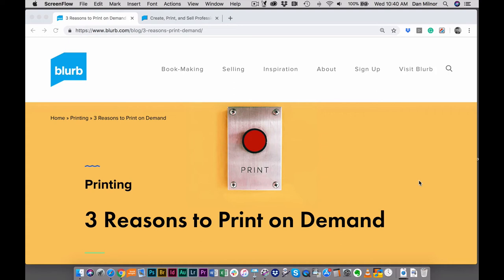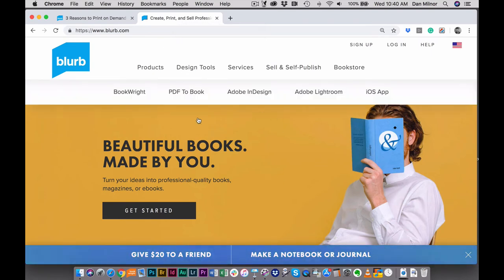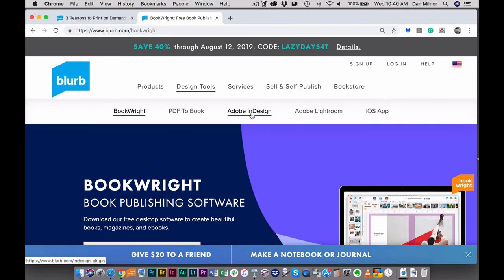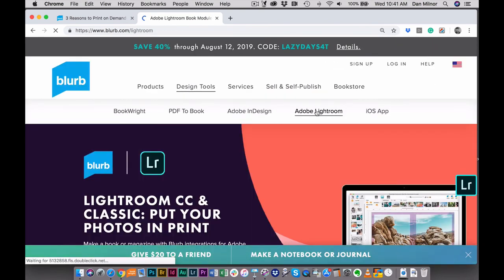Blurb uses HP Indigo presses in their digital press, in case you're wondering. The easiest way to do this is to travel over to the Blurb site, blurb.com, and you'll see this page here. Go to the Design Tool tab — here's where you have some options. You can use Blurb BookWrite, which is our free standalone publishing software. Or, if you're an Adobe person, you can use Adobe InDesign and our plugin. And if you're a photographer who spends your life in Adobe Lightroom, you can also use the book module. All of these methods will lead you to the print-on-demand promised land.